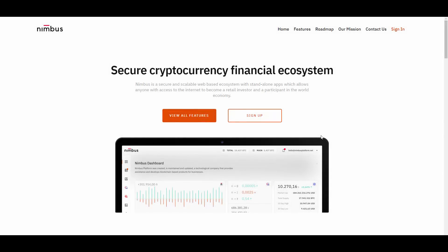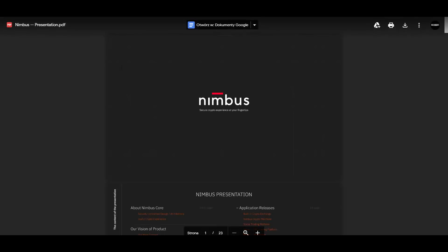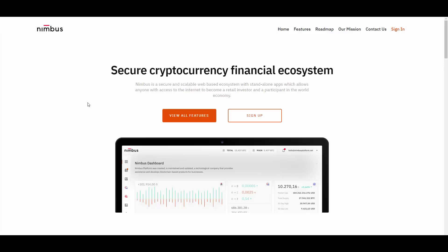Hello guys, welcome to a new video on my channel. I'm Aleksandros and today we are going to be talking about Nimbus platform, a really cool cryptocurrency financial ecosystem platform with a lot of cool features. Today we are going to be reviewing it. I have a little presentation here in a PDF file so I can explain all the things related to Nimbus. If you have any questions you can ask in the comment section, or join their group and contact them directly.